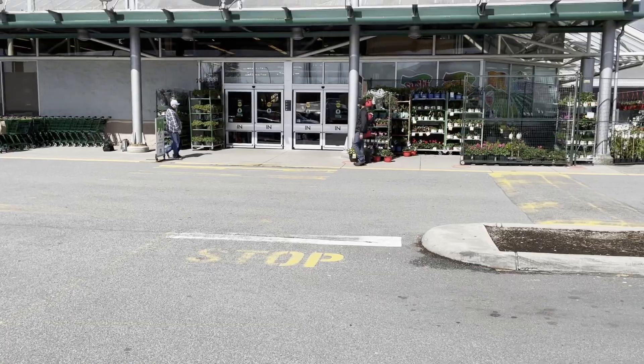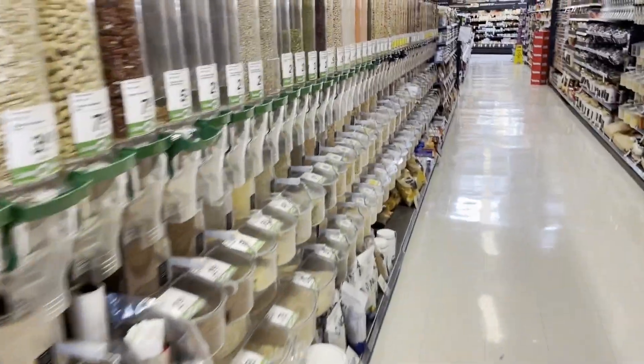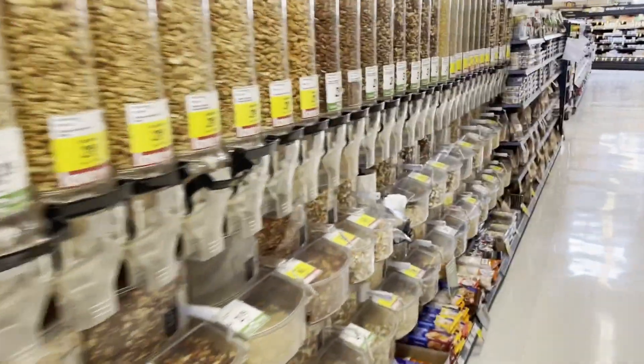We just pulled up to stop number two on our grocery store list and we're going to see if we can do any better than our last one — to be determined. Let's go find out. All right, Save On Foods — here we go!